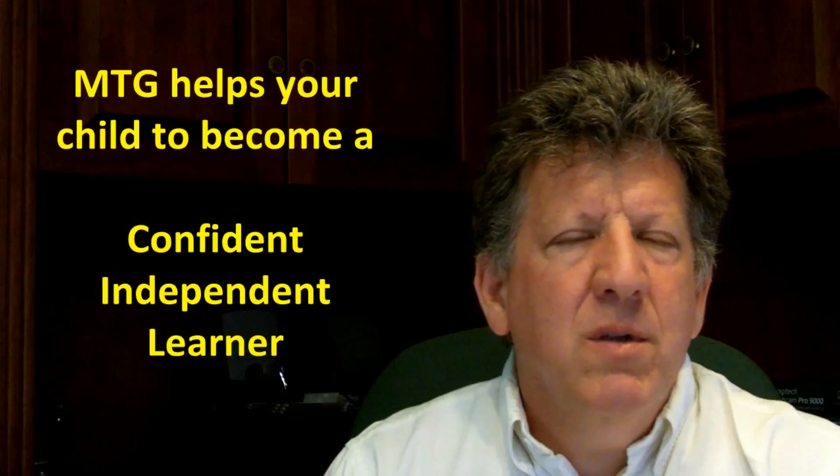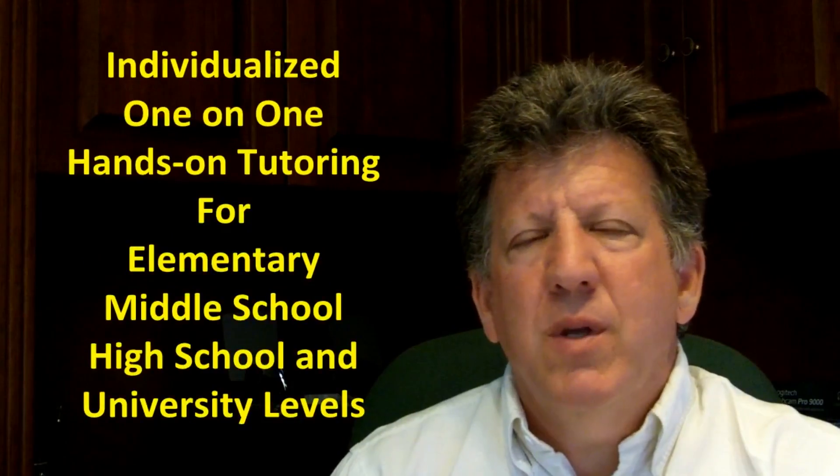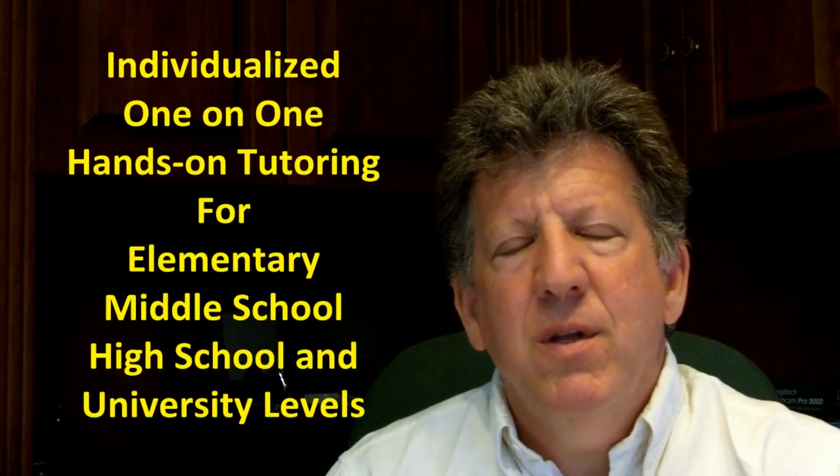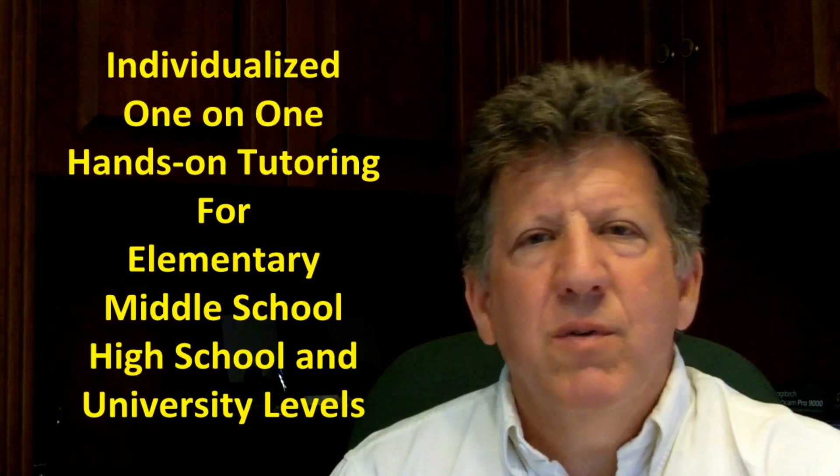Just to sum up, Make the Grade covers sciences from fourth grade all the way through graduate school. We do this through hands-on, one-on-one tutoring. This would cover any subject that you could imagine at the elementary, upper elementary, middle school, and high school and university levels.